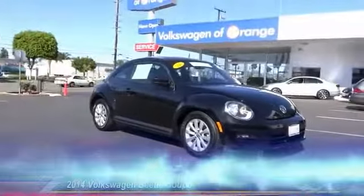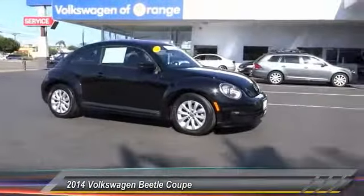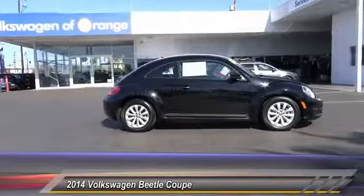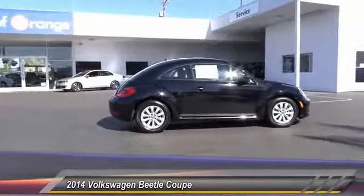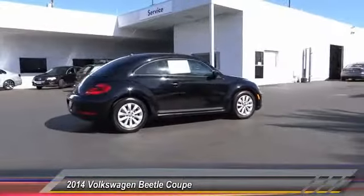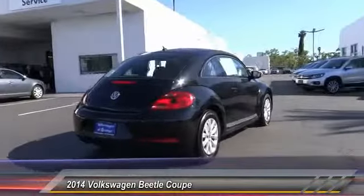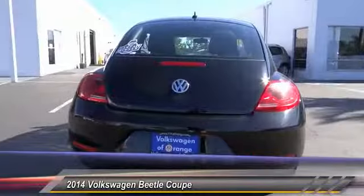The 2014 Beetle Sport. The VW Beetle rekindled the magic of its legendary namesake and became a ray of sunshine in an all too serious car market. The Volkswagen Beetle is among the top 10 best-selling nameplates of all time, ranking right up there with the Ford Model T in terms of numbers sold.